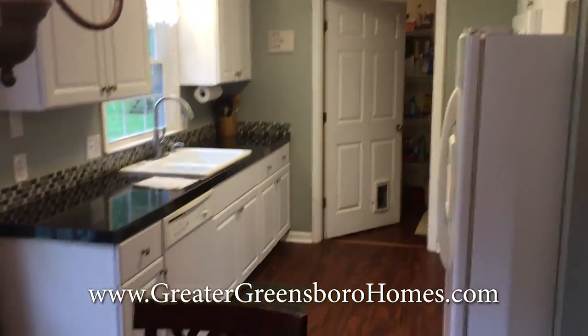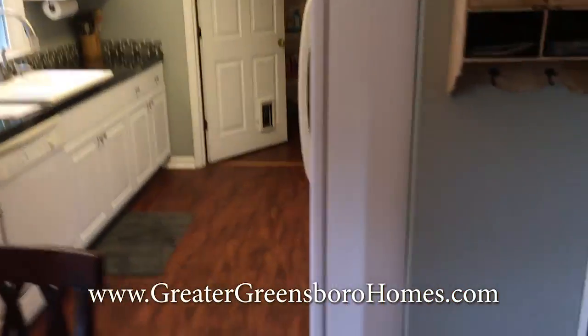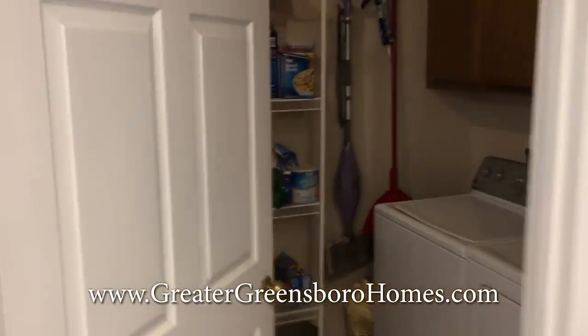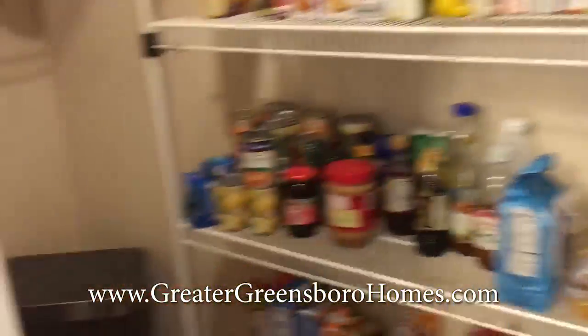And our kitchen. Come down here to the end of the kitchen — you can have pantry and laundry room. Very convenient and also large.